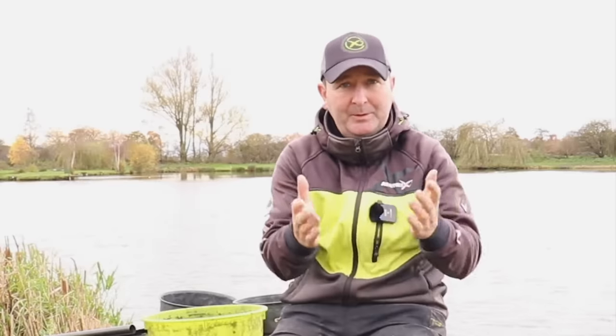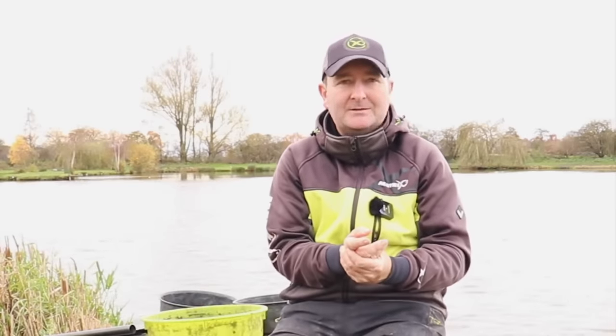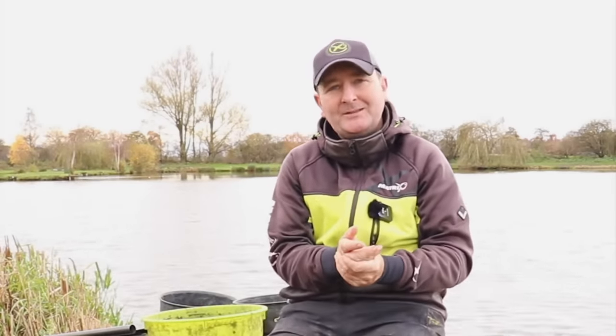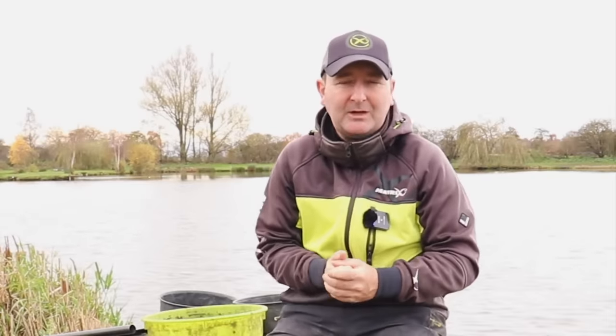This is a topic I get asked about all the time, particularly going into winter. If you'd like to see any topical videos like this where I take time to answer your questions, please post them in the comments below. If you want to see more videos like this please give this one a thumbs up, and I really hope you've got some value out of this video that's going to hopefully help you catch more fish this winter.